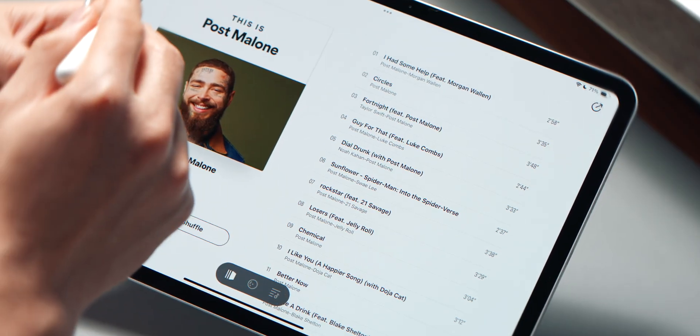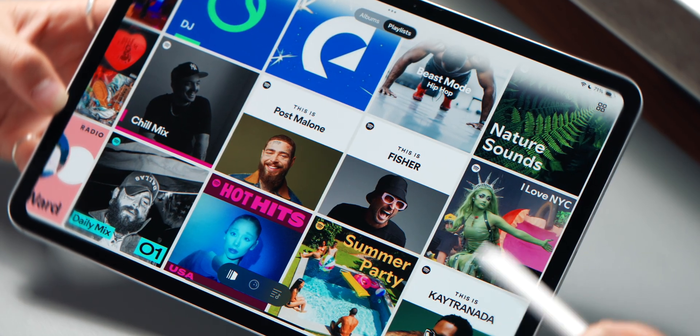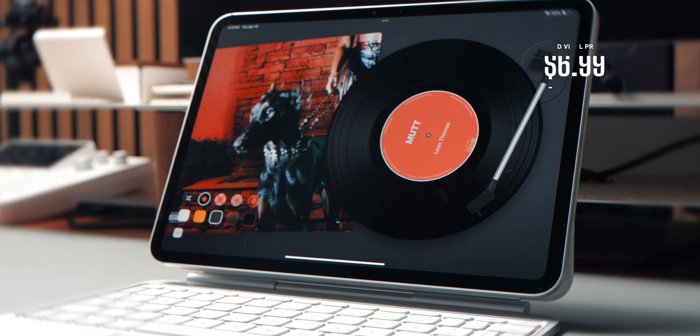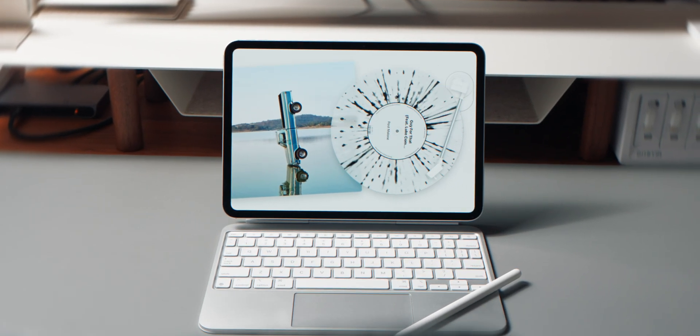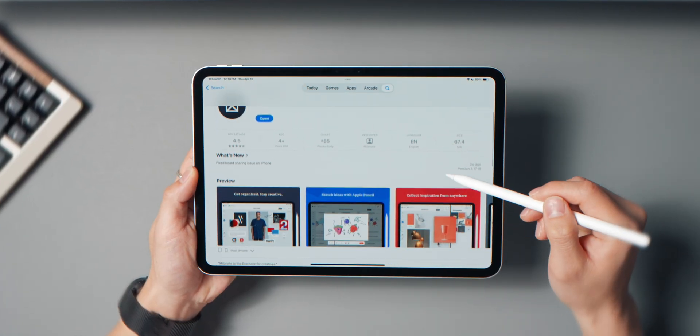It's customizable too — you can change the background, swap out turntable designs, even tweak the vinyl color. You do need an active Apple Music or Spotify account; unfortunately there's no support for YouTube Music or local files. The free version is a bit limited, but the one-time purchase unlocks everything — no subscription, just a one-time fee. It's not replacing your main music app, but it makes listening feel more intentional and aesthetic.